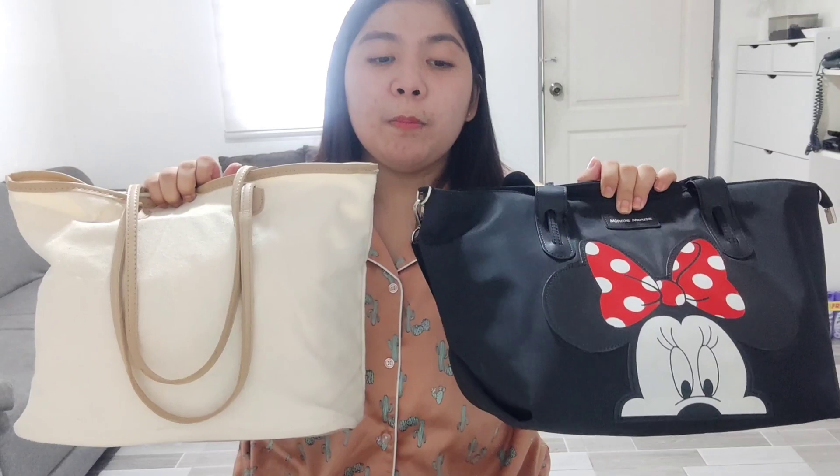So I have here two different bags — these are my favorite bags that I use when we go out. The first one is just a canvas tote bag, and the second one is a Minnie Mouse diaper bag. So this one is just an ordinary bag and this one is a diaper bag. I got them from Shopee and I'll be putting the links in the description box below. Let's start with the Minnie Mouse bag.